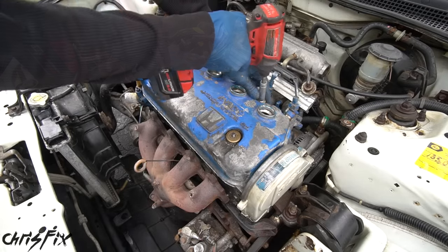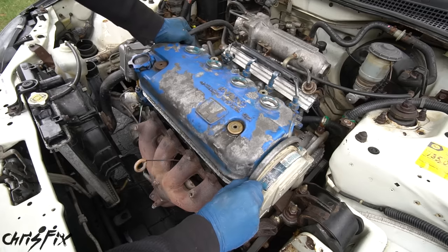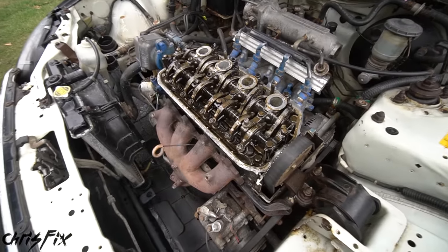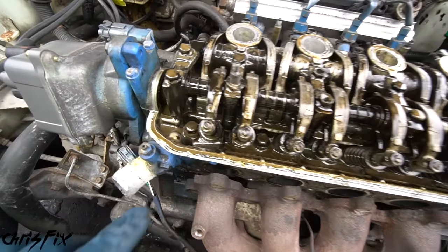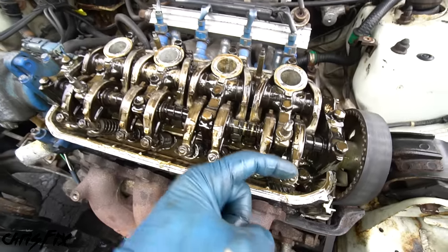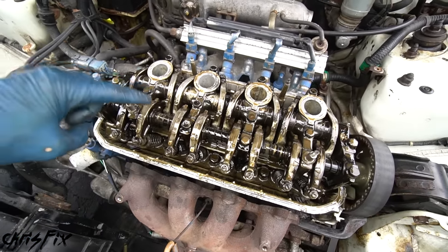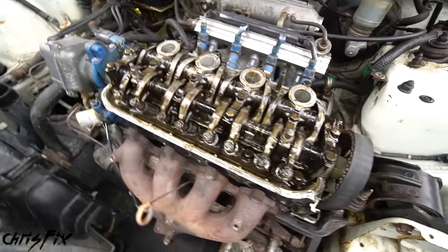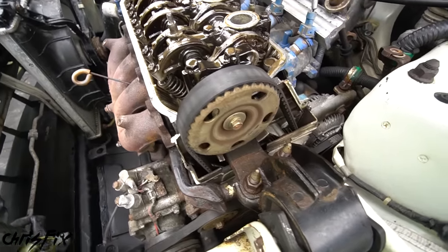Remove the four nuts that are holding the valve cover on, then pop the cover off. Remove the cover for the timing belt too — now we have access to our valve train. You can see there are head bolts across the top. We don't want to just unscrew those — we need to do them in a specific order so we don't warp the block. But before we can do that, we need to undo the timing belt.